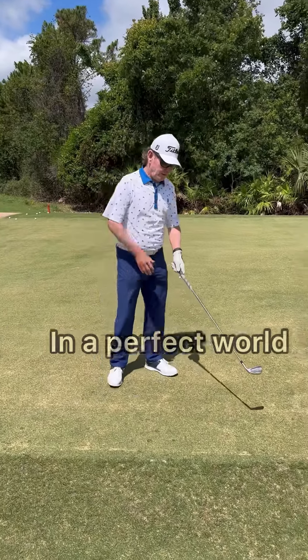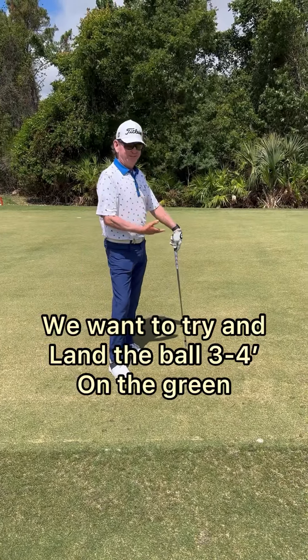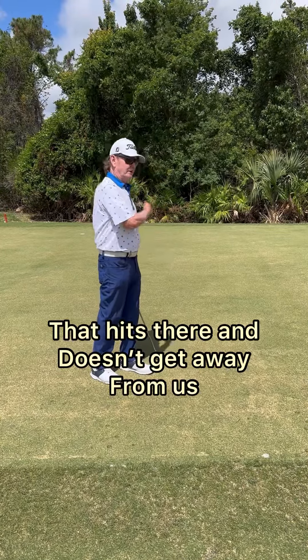In a perfect world we want to try and land the ball about three or four feet on the green, and we've got to now pick a trajectory that hits there and doesn't get away from us.